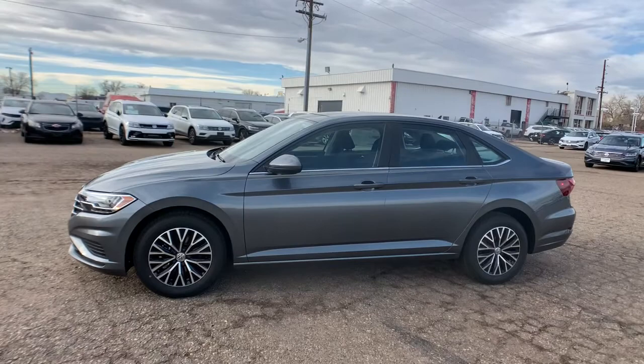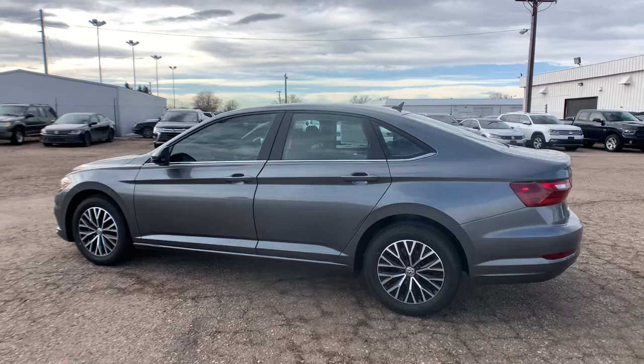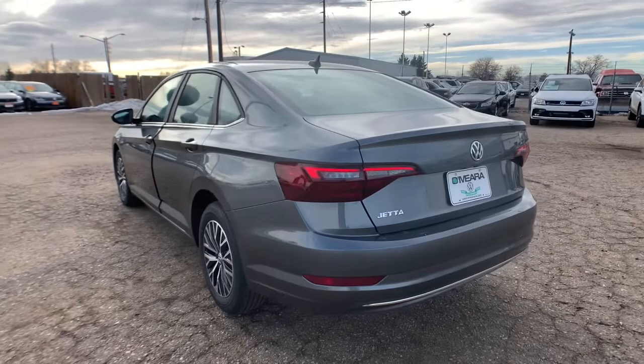Introducing the 2021 Volkswagen Jetta. Make your daily drive the best it can be in this sleek, modern Jetta. You'll love its assertive performance, modern style, and connected tech.